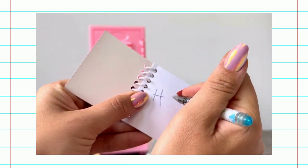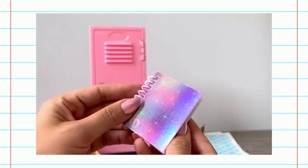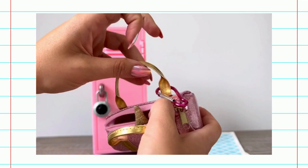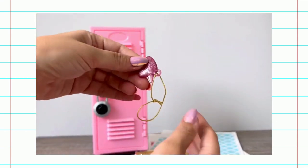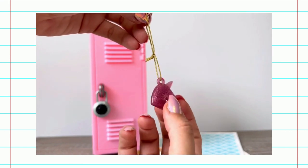Here's a little message. I can't wait to put this back in my locker. What else do we have in here? Look! A little unicorn!